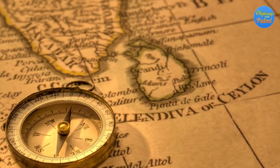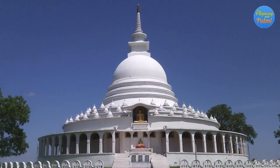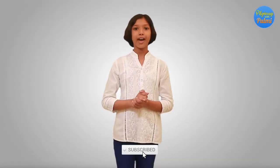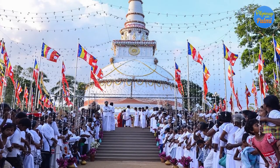Hi friends, welcome back to my channel, Pilgrimage with Pulmi. As mentioned in my previous video, there are three main objects in a Buddhist temple that we worship. Today in this video I'm going to tell you about pagodas in Sri Lanka. The main purpose of building a pagoda is to enshrine the relics of Lord Buddha or to enshrine the objects used by the Buddha. Construction of pagodas was also considered an opportunity for Buddhists to gain merits.